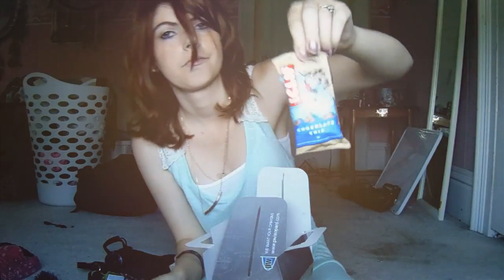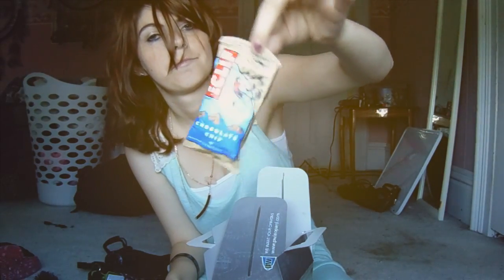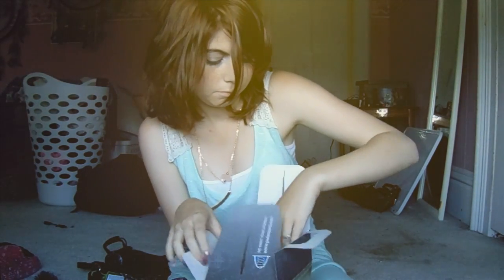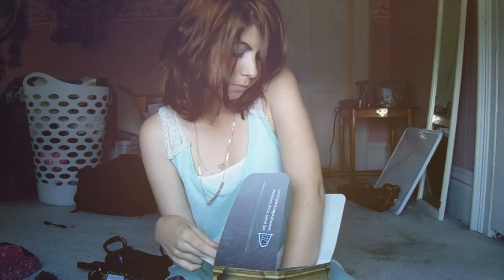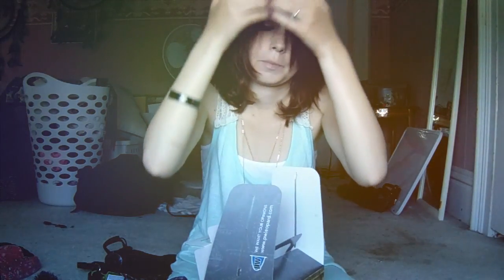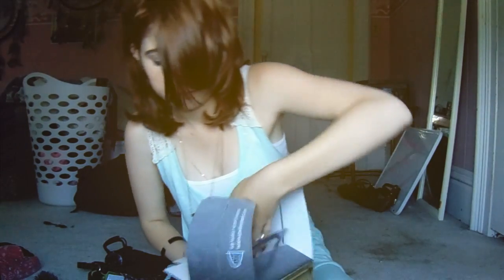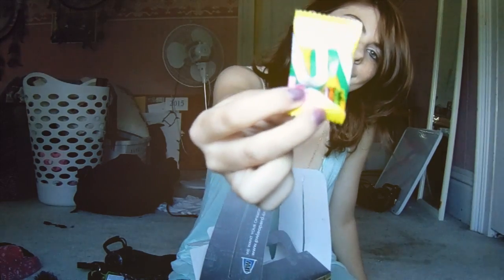And then they give you this weird granola bar thing — it's like chocolate chip. I haven't tried it yet; I was too afraid of it because it kind of looked gross. And little Sour Patch Kid packets, which I wasn't really happy about because I do not like those things at all. So I ended up giving them to my boyfriend and my sisters.